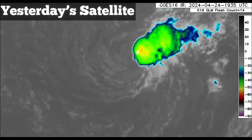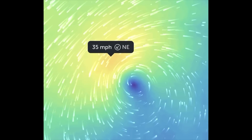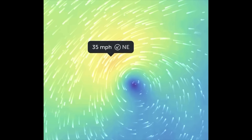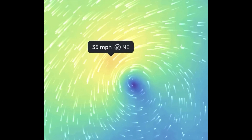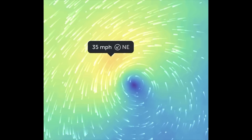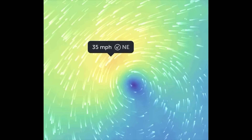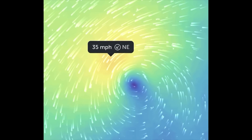Even looking at the wind map yesterday, the system was actually producing winds in the tropical depression category. It's not a complete tropical system — it had that classic asymmetrical look — but it was sustaining winds within tropical depression range. Because of that and its well-defined center, I really think it may have been a subtropical depression. I don't think it sustained winds up to 40 mph to meet the threshold for a subtropical storm, but it may have been a subtropical depression. We'll see if the National Hurricane Center carries out any assessment.